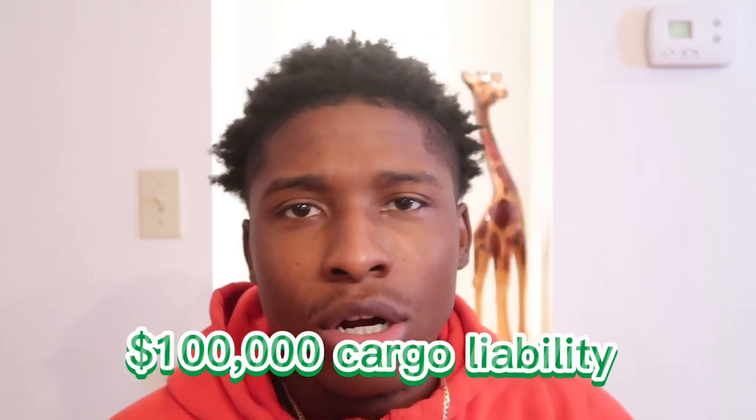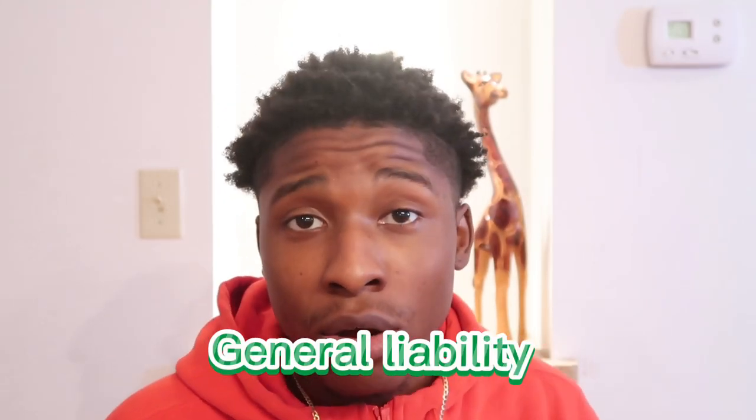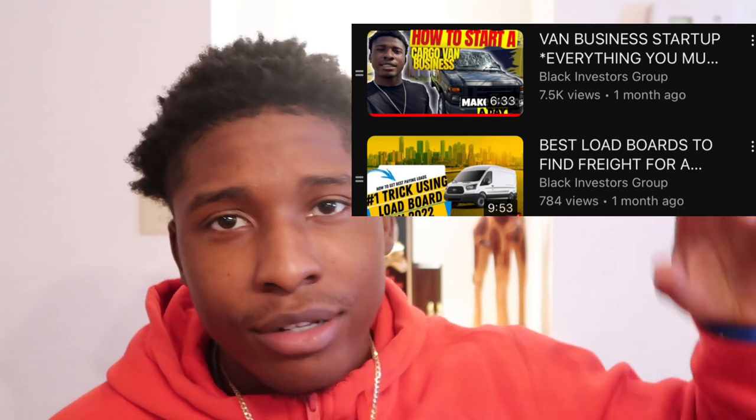The first thing you want to do is make sure that you have your business LLC created, you have your trucking authority, you have your insurances — your hundred thousand dollar cargo insurance, your one million dollar auto liability insurance, and your general liability insurance. Make sure you have those three things, and make sure your 21 days are up on your DOT waiting time. You want to make sure that your DOT is approved and that you have your certificate of authority.